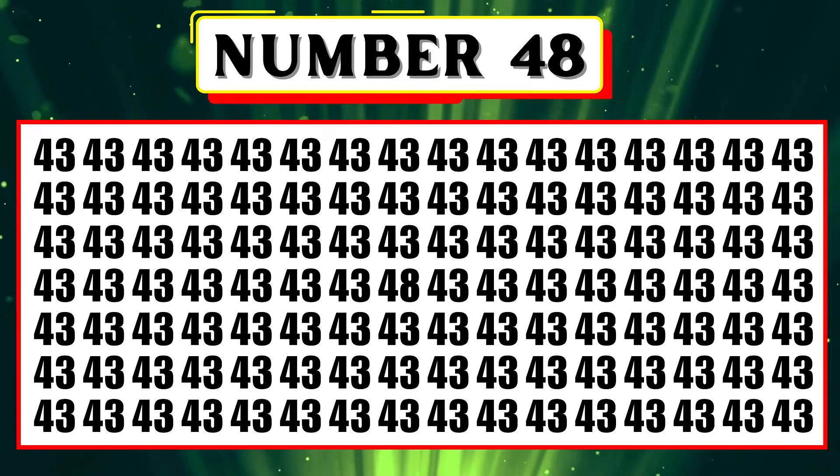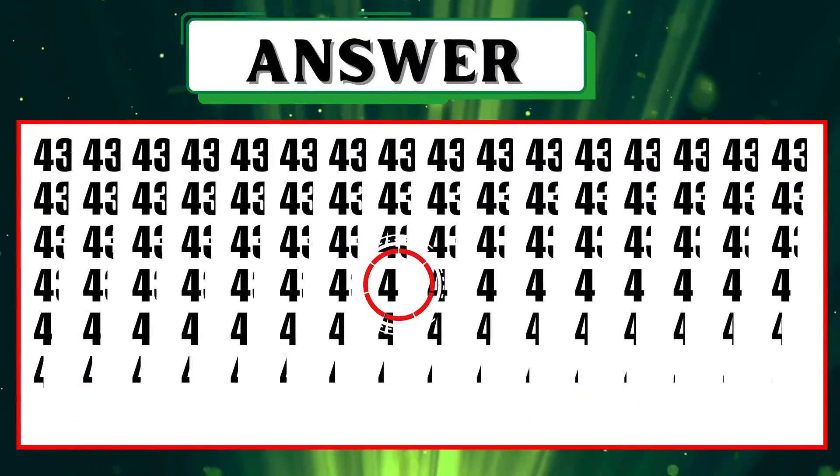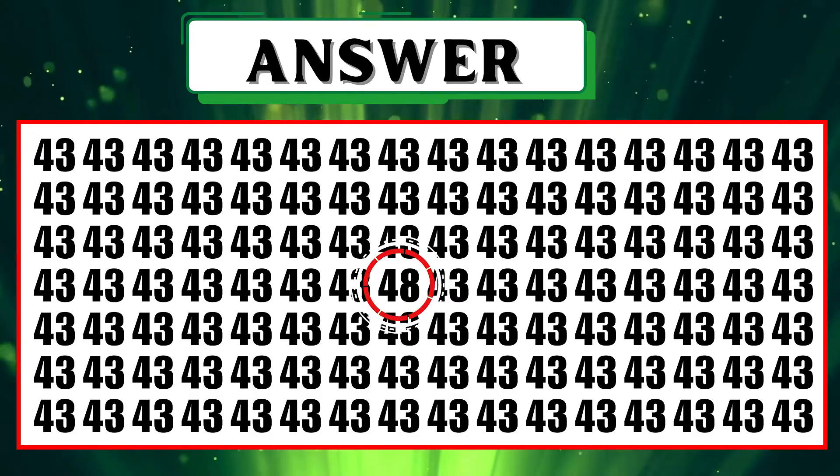Find the number 48 if you can before the timer ends. Yay, you found it! The number 48 is in the middle of the fourth row.